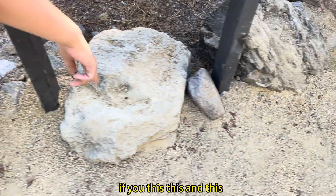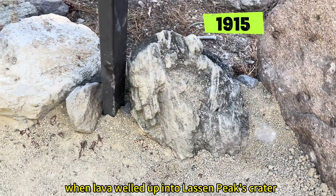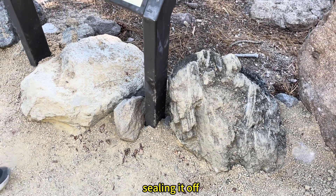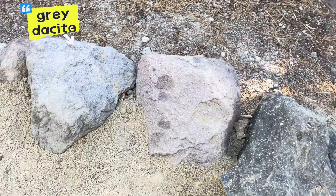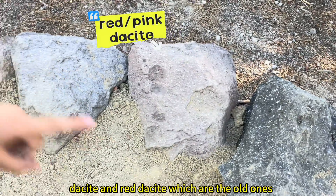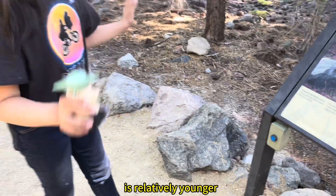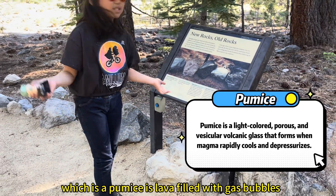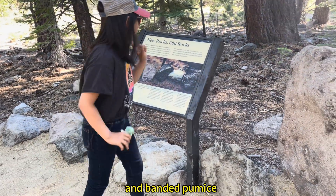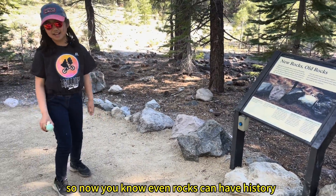And these were all formed in 1915, when lava welled up into Lassen Peak's crater, sealing it off — so relatively young. This is gray dacite and red dacite, which are the old ones. This black dacite is relatively younger, along with the light dacite pumice — a pumice is lava filled with gas bubbles — and banded pumice. So now you know, even rocks can have history.